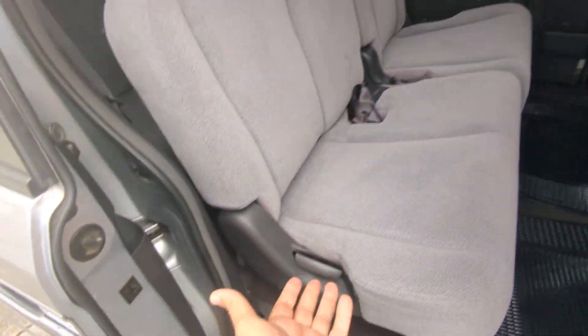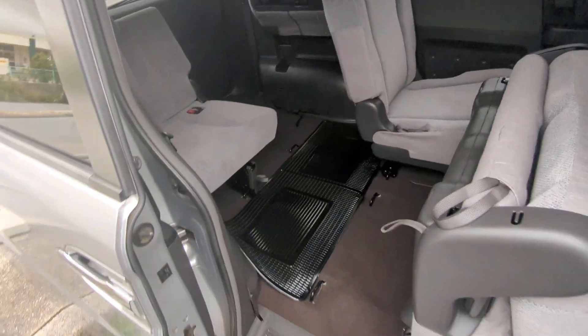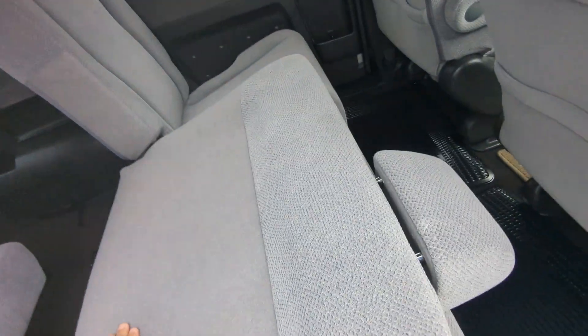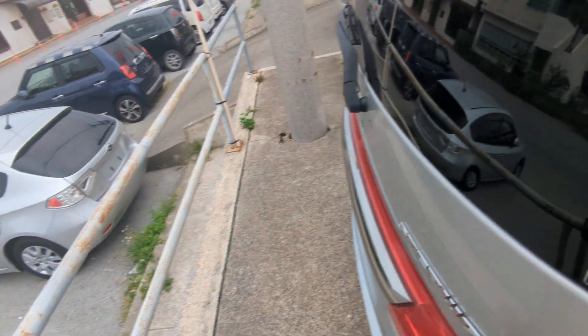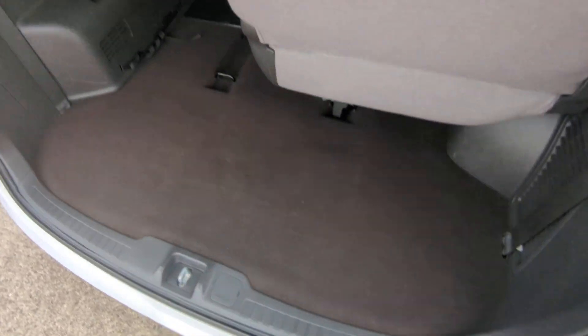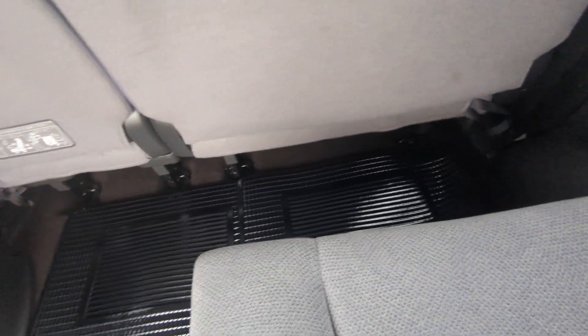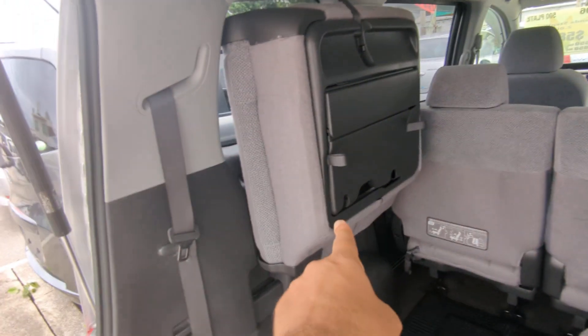There's no center console on this one. To get to the third row, all you're going to do is pull this up — it's going to go down and flip up all in one action, very simple. The other side does the same. Here's your rear space — it's pretty sufficient. You do have the ability to slide the seat forward. There's an arrow to line up when putting the seat back up against the side, and then you've got cup holders over on that side as well.